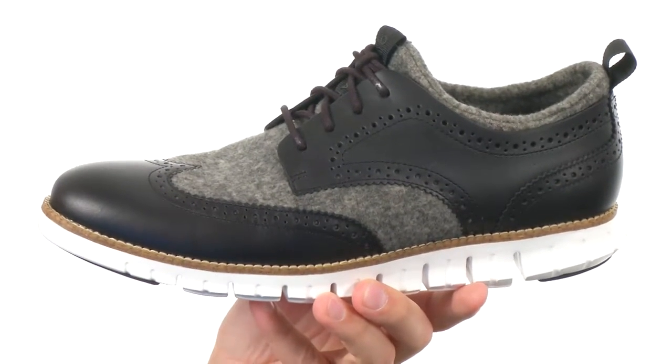So it's gonna feel like a comfy pair of sneakers — feels like a sneaker, but it looks super classy from Cole Haan.